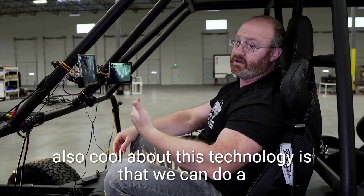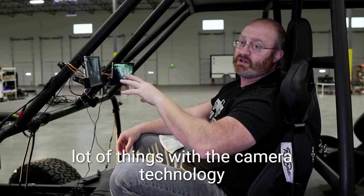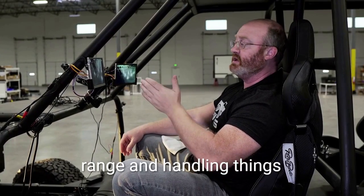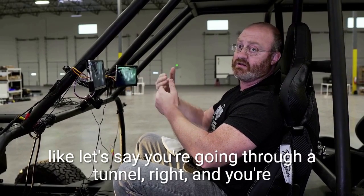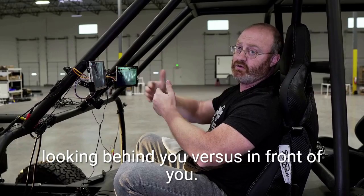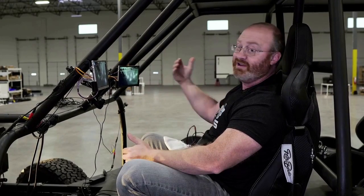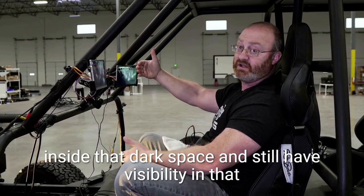What's also cool about this technology is that we can do a lot of things with the camera technology incorporated into this. Things like high dynamic range — handling situations like going through a tunnel where you're looking behind you versus in front of you. Maybe you're outside the tunnel coming out and you want to look behind you to merge. We can actually see inside that dark space and still have visibility in the light space.